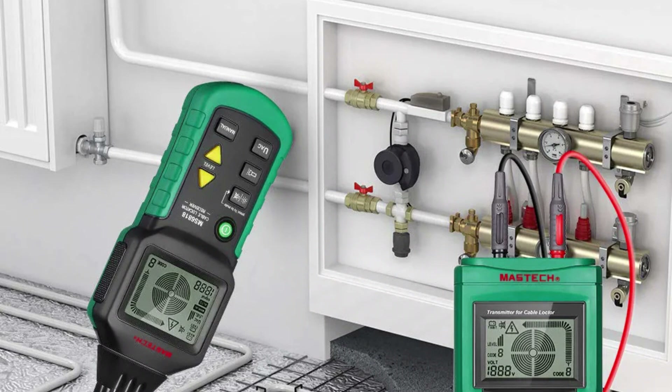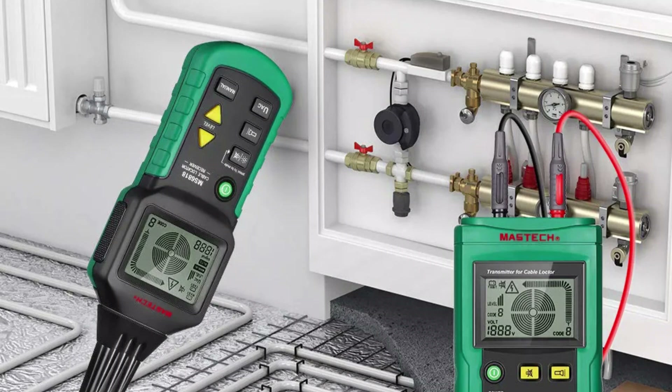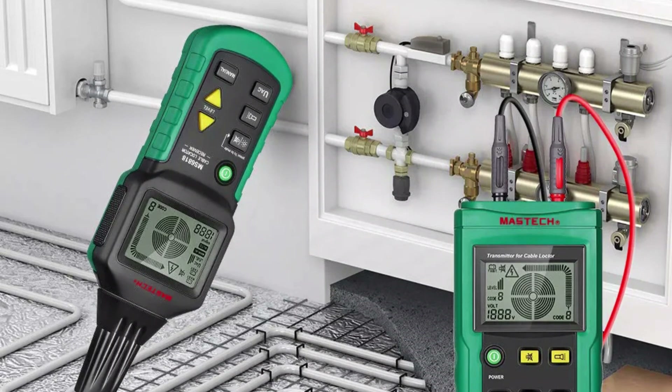Overall, the Mastic MS6818 Wire Cable Tracker is a reliable choice for those seeking high-quality, reliable, and environmentally-friendly equipment.